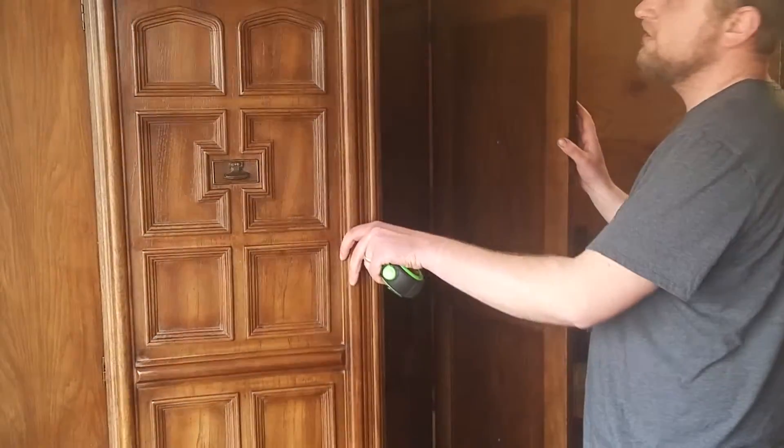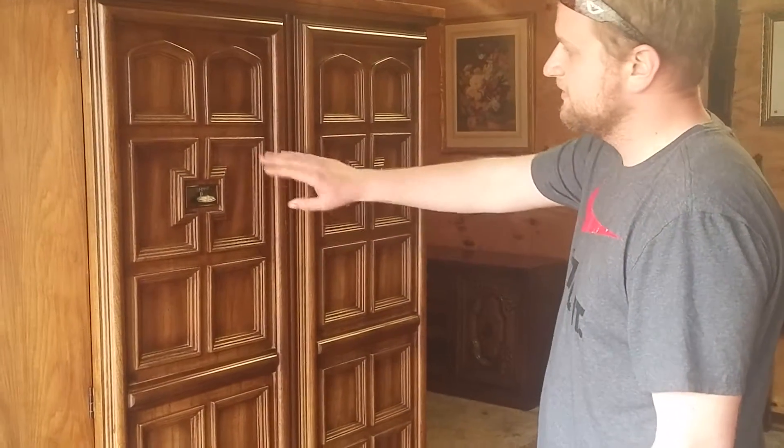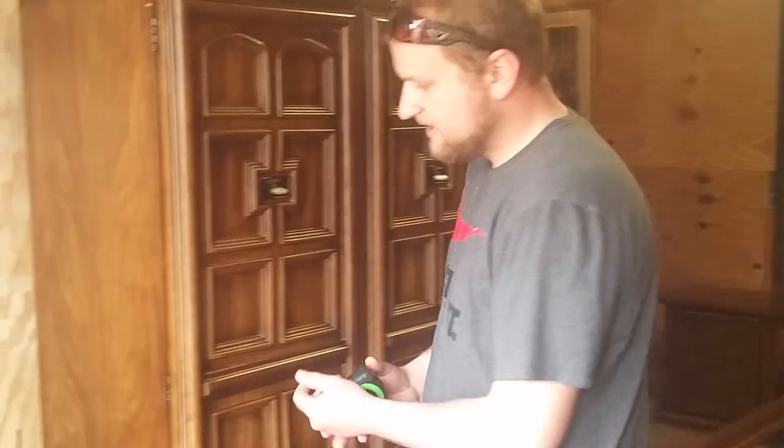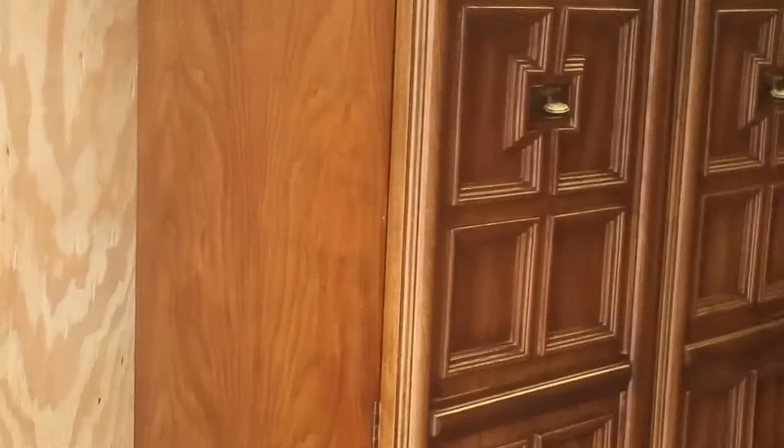This piece is in excellent condition — all the pieces are. They have a nice medium oak wood tone with a beautiful wood grain as you can see on the sides. All of it's in excellent condition, nice and shiny with a bright color tone.